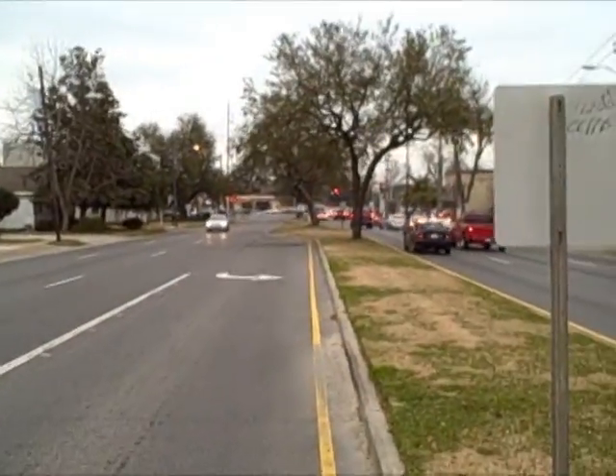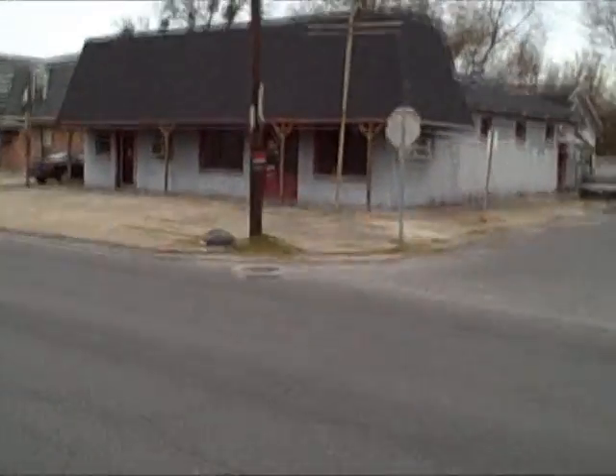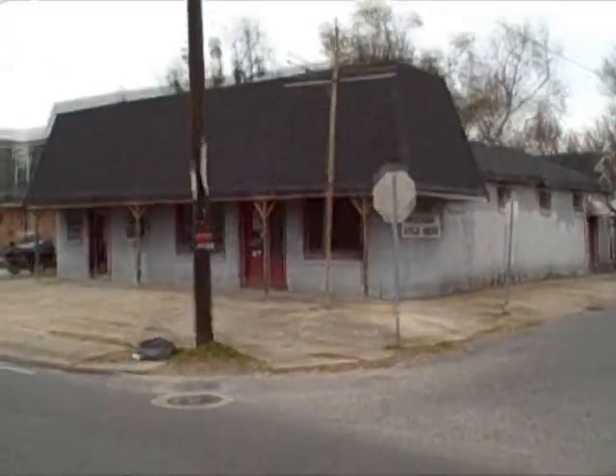This is 301 Clearview Parkway. As you can see, it's very close to Airline Highway and it's five o'clock traffic, so let me run across the street here and get inside and show you what it looks like.